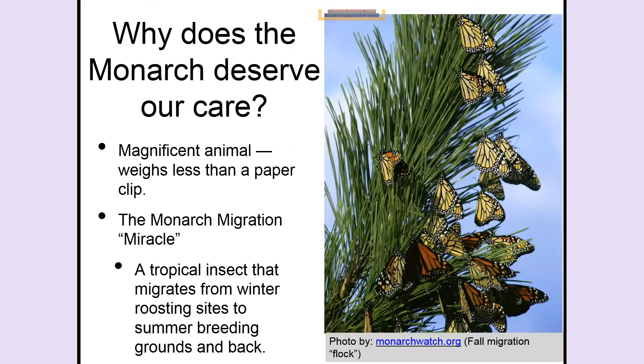The monarch is a magnificent animal. It weighs less than a paper clip and yet does a 3,000-mile round-trip migration to survive as a species. If you see monarchs in a flock, it's got to be fall and they're migrating south — they've been in Canada and the northern United States and are now coming south. We are occasionally lucky enough to have them flock and rest in our own yards, maybe in a pine tree.